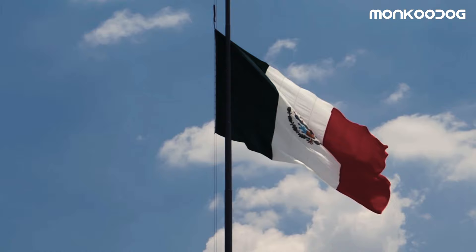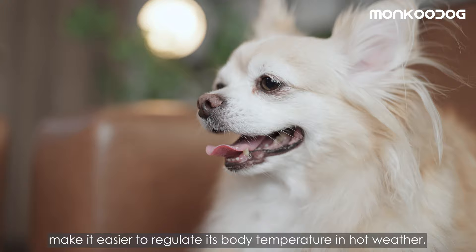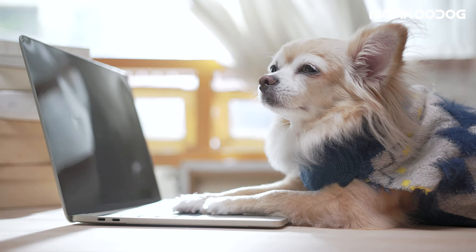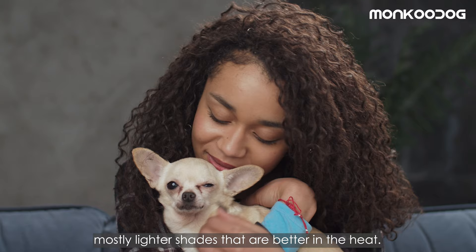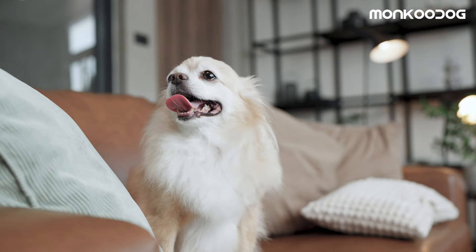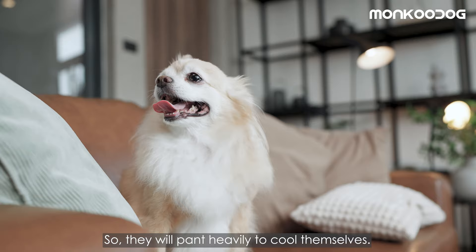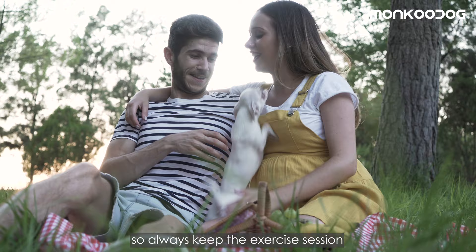Number 1: Chihuahua. This pocket-sized dog breed is the most adaptable, as they were bred in Mexico and are no strangers to warmer climates. Their petite size, upright ears, short single and thin coat make it easier to regulate body temperature in hot weather, though it doesn't provide good protection in cold weather — that's why they are more comfortable as the temperature rises. They come in various colors, mostly lighter shades that are better in the heat. Some have short snouts which may interfere with their breathing, causing heavy panting. Always keep exercise sessions moderate in heat to avoid heat stroke.